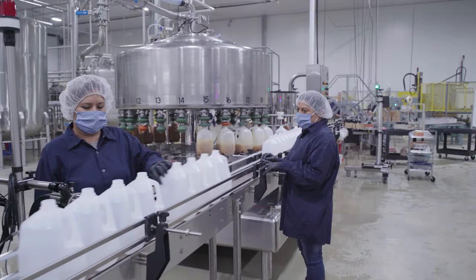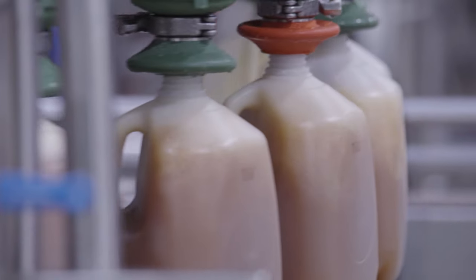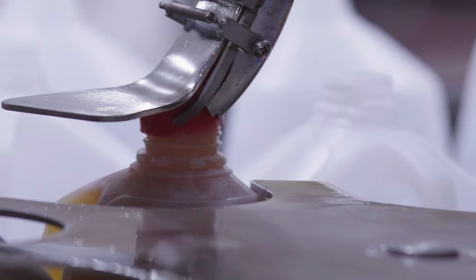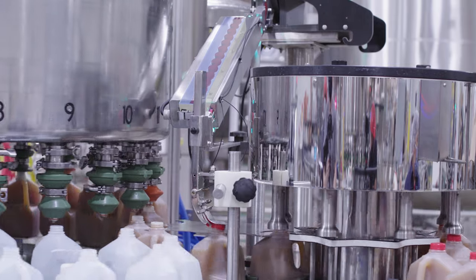With 24 valves, the bottle filler can process 60 gallons a minute. The bottle capping machine quickly caps the bottles, and a UV light sanitizes the cap before it is applied to the bottle.